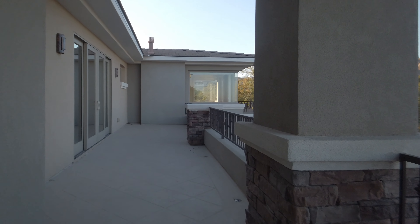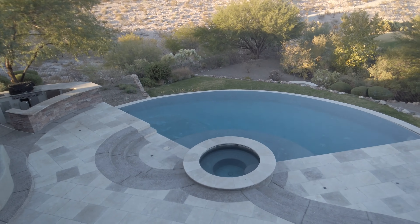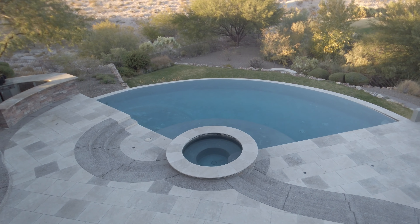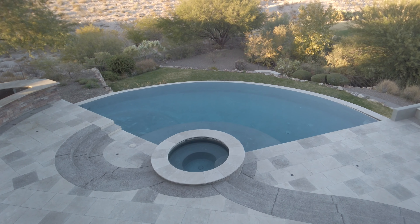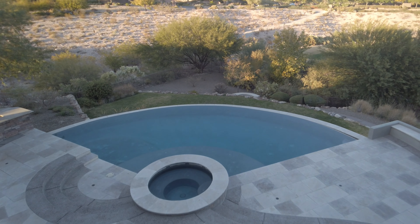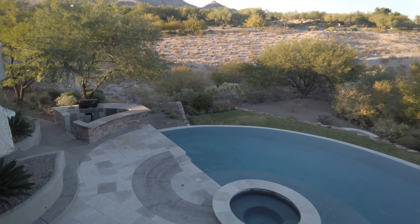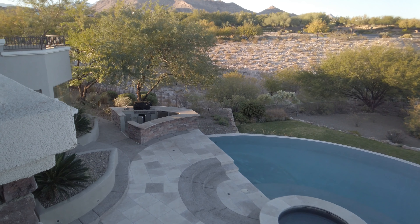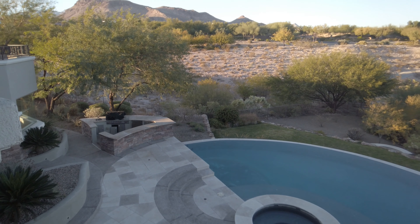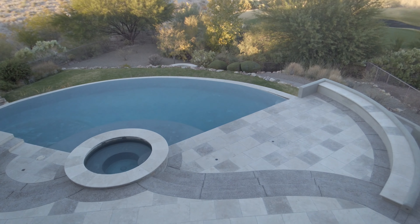You can see the pool up here — nice vanishing edge pool. In line with the jacuzzi there's a fire pit out there, and we'll take a look at that when we go down. Off to the right at this angle there is a built-in barbecue. They even have tumbled travertine down around the patio and around the pool.